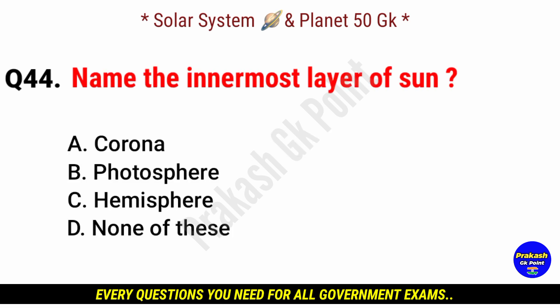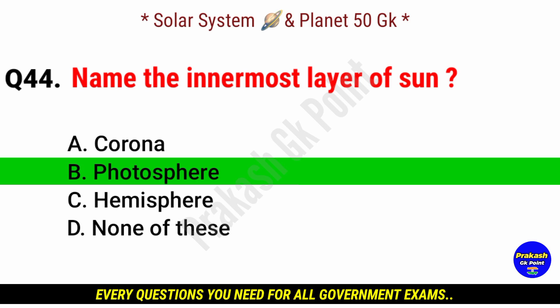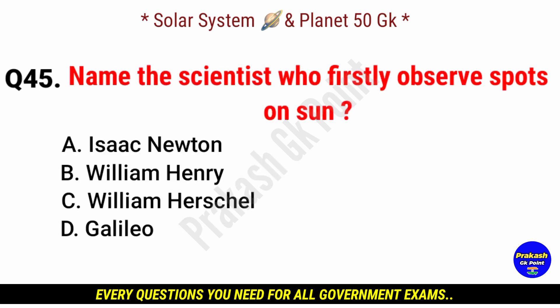Name the innermost layer of the sun. Answer: option B, photosphere.